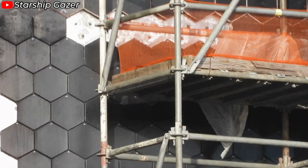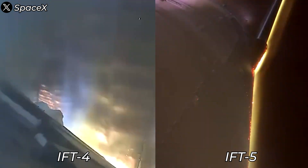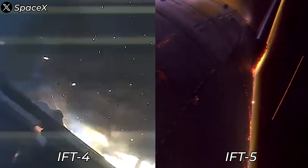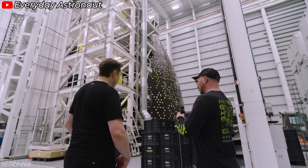We know Starship's TPS now uses tiles that are twice as strong as the previous ones. During Flight 5, small sparks were still visible on re-entry, indicating that a few heat shield tiles were chipping or detaching. However, compared to Flight 4, the number of sparks has noticeably decreased, showing significant durability improvements in the TPS.